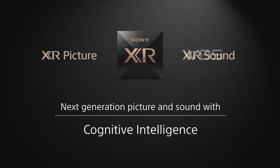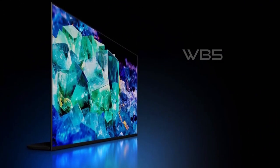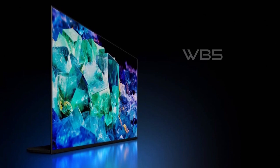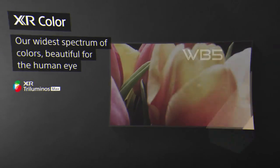The Sony A95K OLED TV has several special features that make it stand out from other TVs in the market. It has QD-OLED technology that maximizes the saturation and brightness of every color.